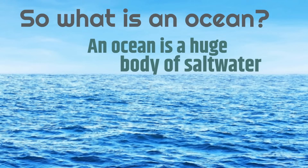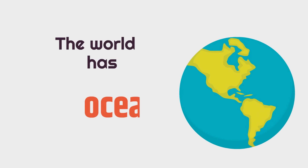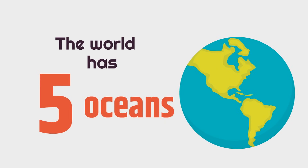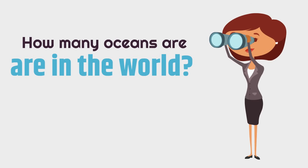Have you ever been to an ocean before? Well, we're going to learn about the world's oceans in this video. The world has five oceans. How many oceans are in the world? The same amount of fingers you have on one hand — five.